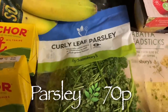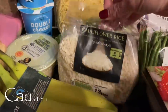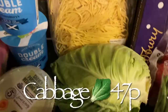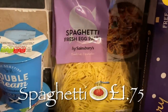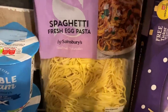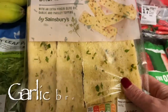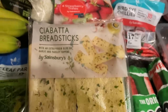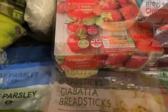Then some parsley for a parsley sauce, cauliflower rice — I've been getting this a wee while and if you fry it it's a lot nicer than just microwaving it — a sweetheart cabbage, and this is the spaghetti for the carbonara. It's a fresh egg pasta that only takes a couple of minutes simmering and it's ready. Then garlic bread to go with the carbonara as well — they're not the biggest but they are lovely, about two pounds.